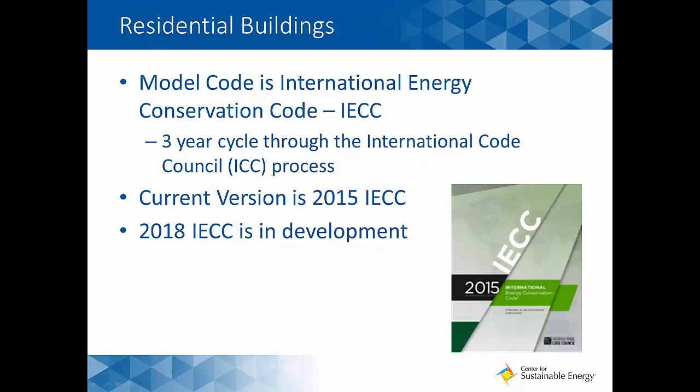DOE looks at residential buildings, where the model code is the International Energy Conservation Code, or IECC, promulgated through a three-year cycle. We're currently looking at the 2015 IECC, but 2018 is already in development. This residential code has really been helping push energy efficiency in the built environment. We saw some dramatic improvements, especially earlier in the decade, and we're likely to see a big jump in the next 2018 code cycle.